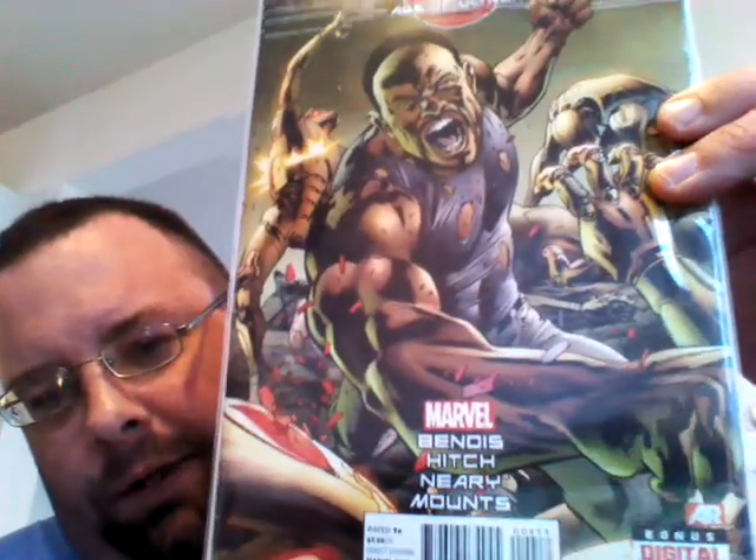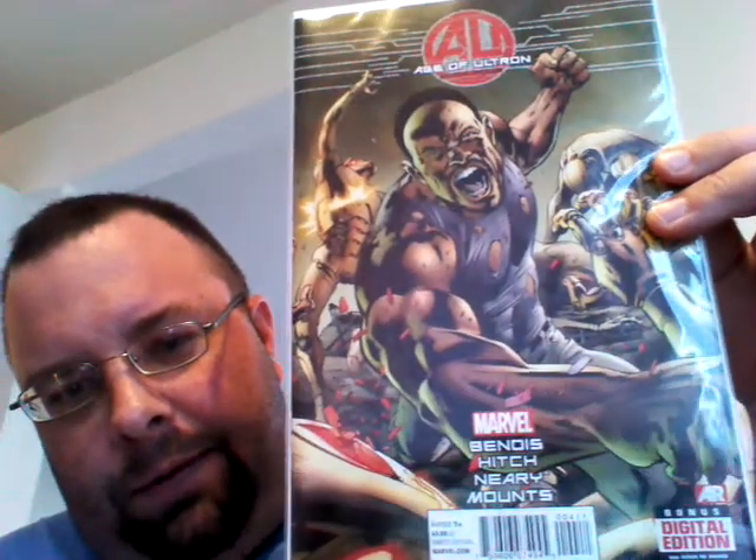I also got Age of Ultron number four. This book's getting pretty cool, I'm liking the storyline — pretty awesome. A lot of people don't like Marvel event stuff, but I do. Everybody doesn't like all the same stuff. Definitely if you ain't getting this, check it out. I'm liking this book so far.